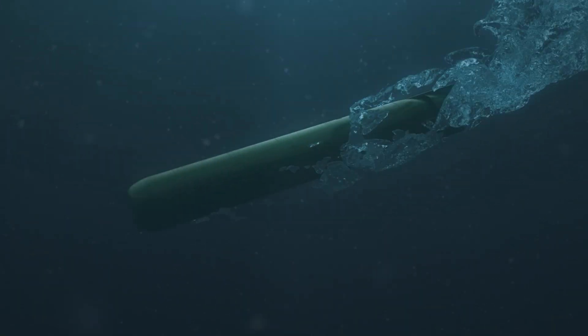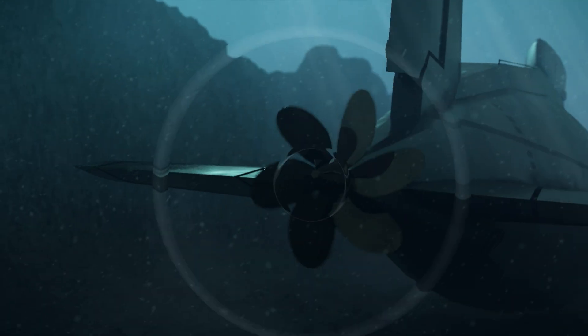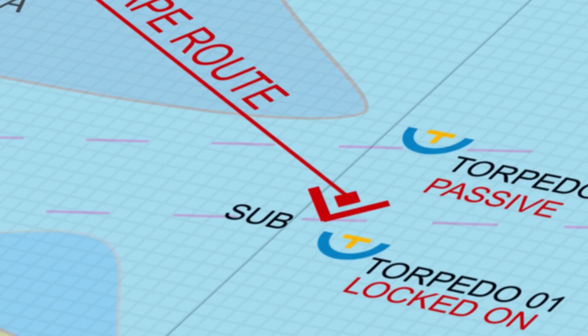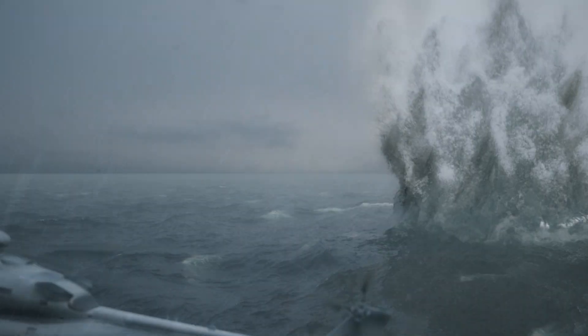In the next episode, these threats, as well as the vital defences working to deter them, will be thoroughly examined as we find out exactly what it takes to survive on the ocean floor.